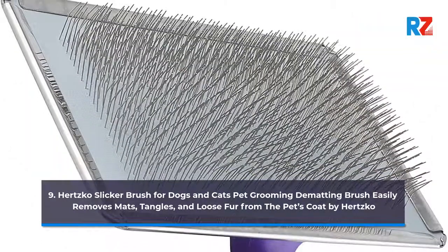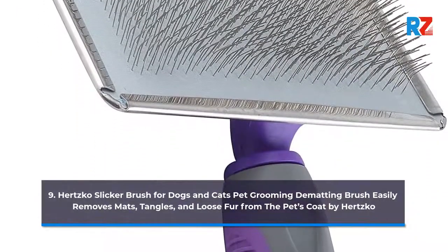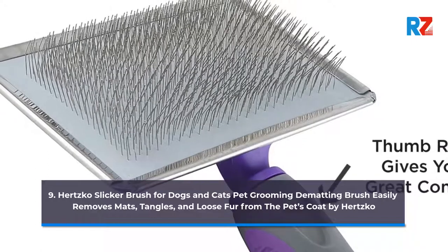9. Hertzko Slicker Brush for Dogs and Cats, Pet Grooming Dematting Brush. Easily removes mats, tangles, and loose fur from the pet's coat by Hertzko.